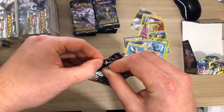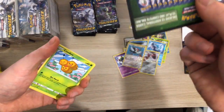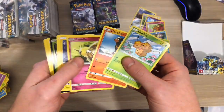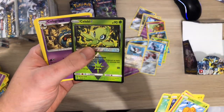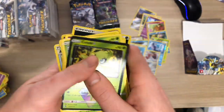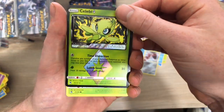Here's the live opening of a Lost Thunder booster box. Absolute rubbish - green again. What is going on? Oh - oh, it's a Celebi Prism though! That is a decent card. My second Celebi opening.